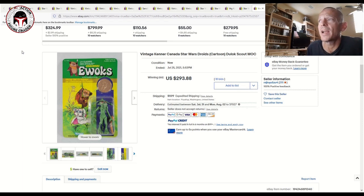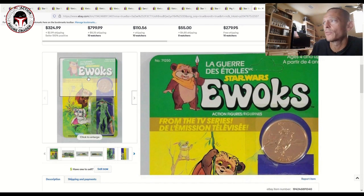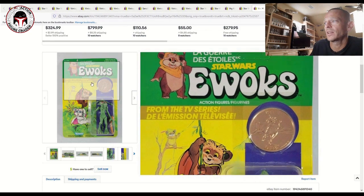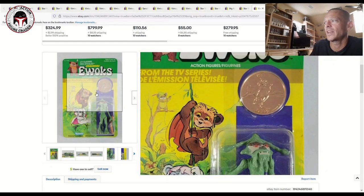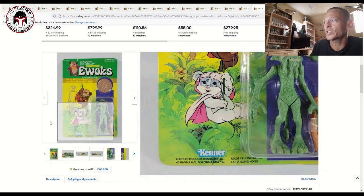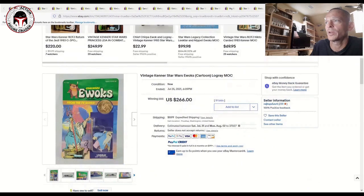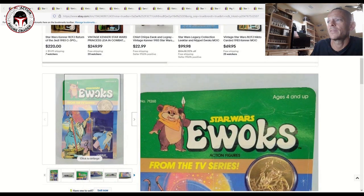We're going to finish with a few later card backs. This was an Ewoks Canadian card — the Dulok Scout — in pretty good shape overall, unpunched, with French language for the Canadian card back and a clear blister, which you don't find very often. That one sold for about $300, which I thought was a pretty fair price.